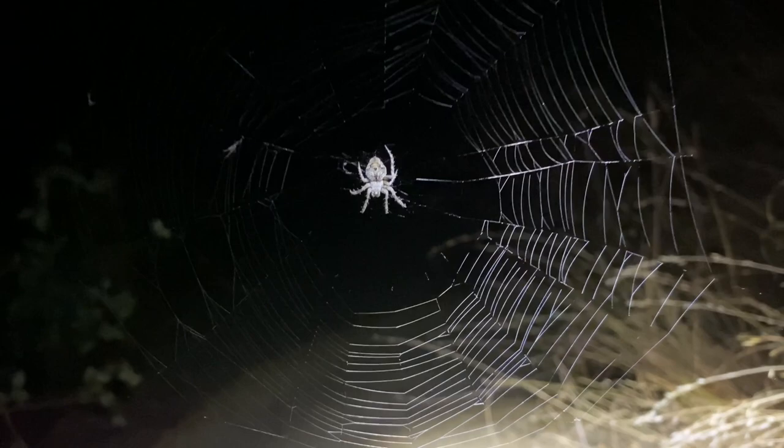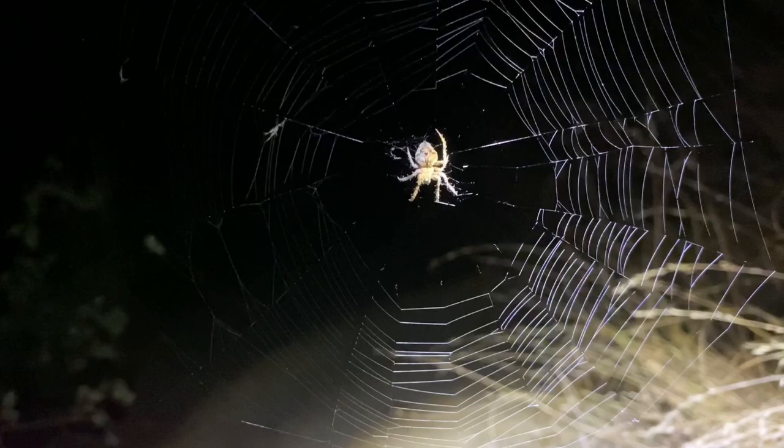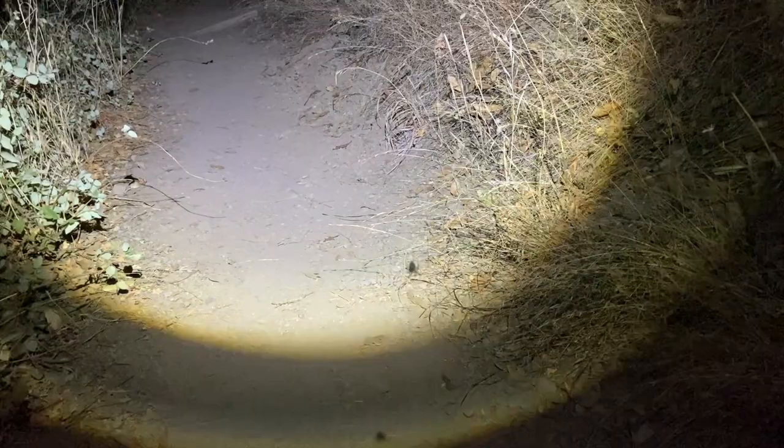Right here is an orb weaver spider — I forget the genus name but I am familiar with it. Unfortunately, this particular spider is in the middle of a path that I walked to my camp during the day, so I don't think it's going to last very long here. It probably built this web in the last few hours; they're quite busy workers.